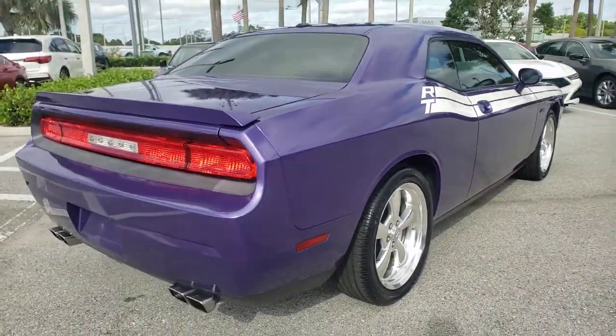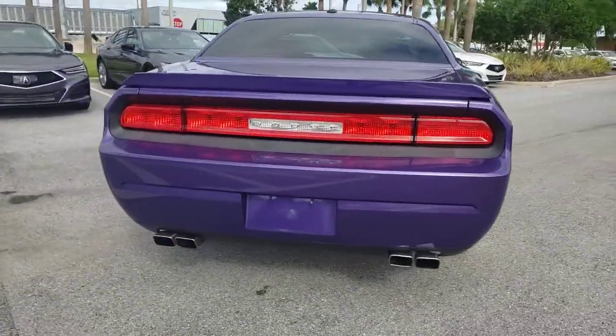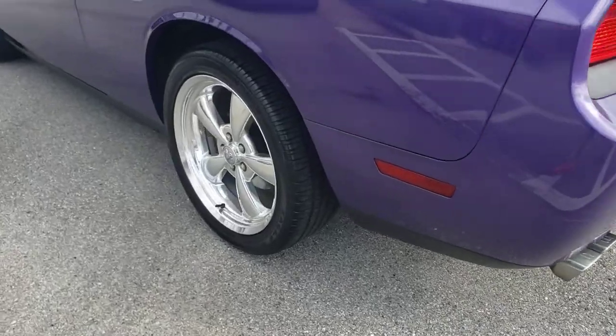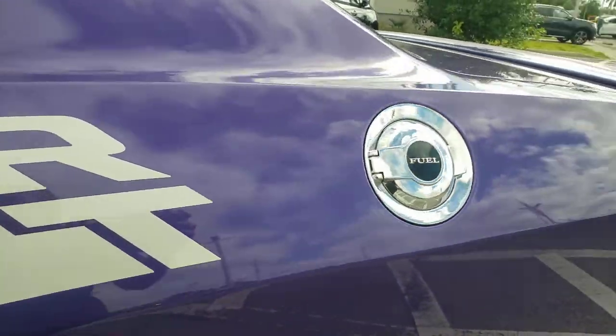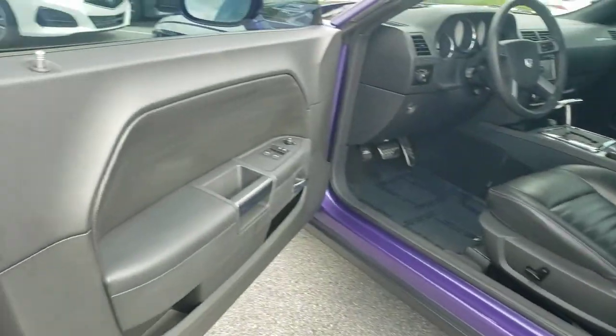These are just some of the great options this vehicle comes with: electronic stability control, power windows, bucket seats, four-wheel disc brakes, power steering. Experience the edginess of high performance with attitude in the Challenger. Take it out on the road today.